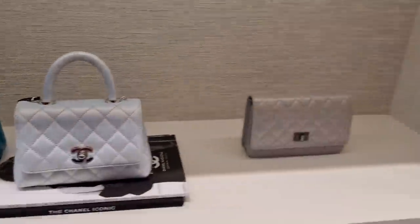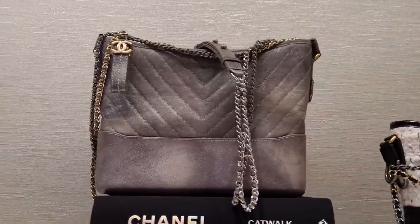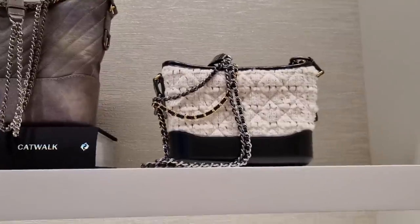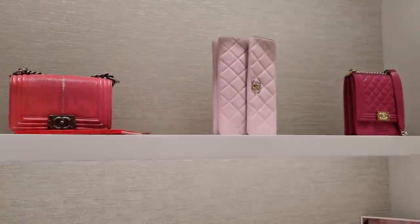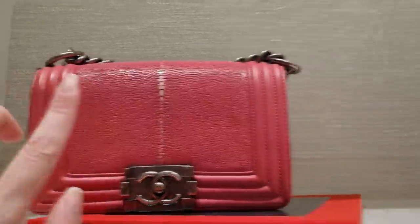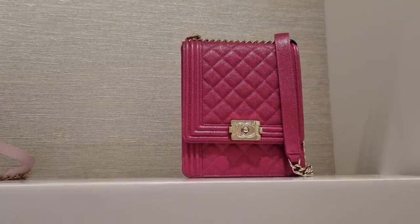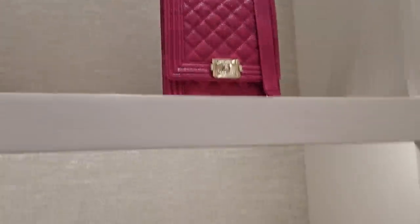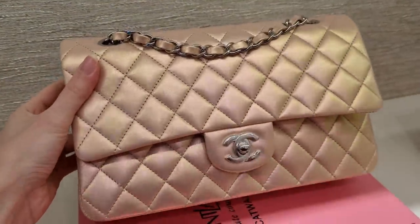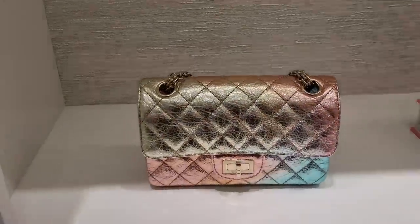I really wonder why they still let the cocoa handles be sold because it's the exact same hardware that we would have seen on the classic flaps. It is extremely pretty. Look at this pretty Gabrielle bag — I think this is only £2,500 as well, which is an amazing deal for Gabrielle. This is stingray, guys. I love it. I think the vertical boy bags — rest in peace — I think we don't really see them anymore. So many iridescent bags and metallic bags. I'm in heaven.